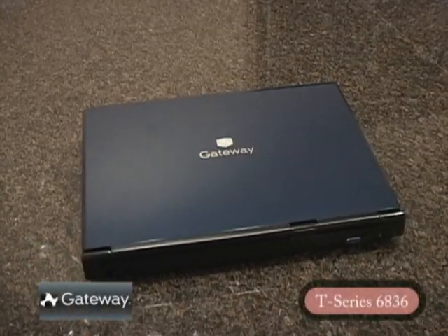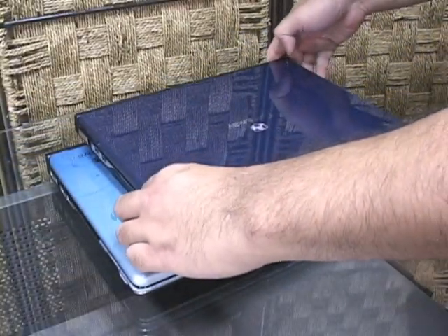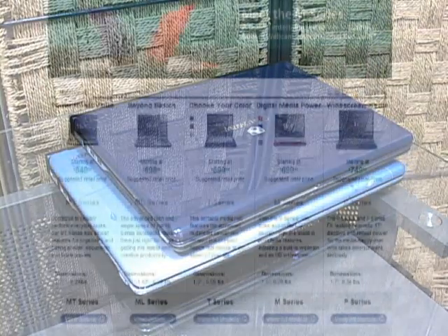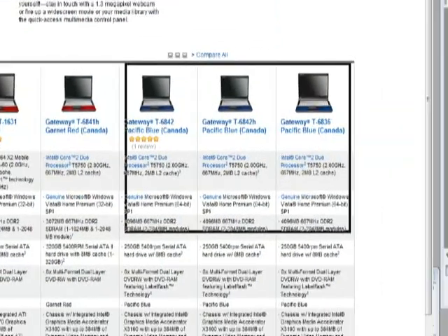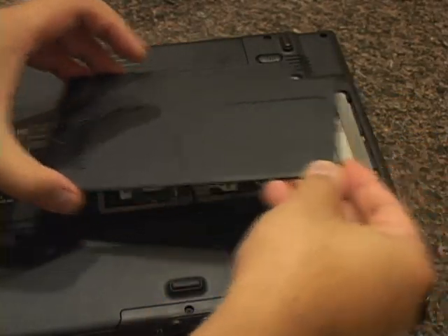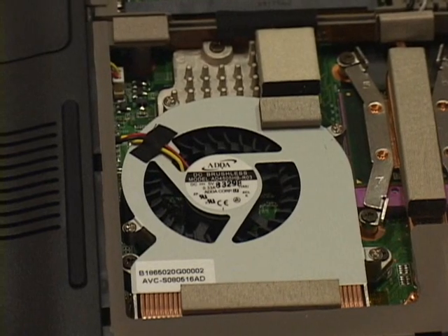At first glance, the T-Series notebooks don't seem to be all that different from Gateway's M-Series — they're styled the same, with glossy covers and latchless soft-closed lids. However, when you put the T-Series on top of its bigger brother, you can see why these two notebooks are from different lines. While the M-Series is more of a desktop replacement that is small and light enough to travel, the T-Series is designed to be mobile. The T6836 is based on Intel's Core 2 Duo T5750 CPU running at 2GHz with 2MB of L2 cache and a 667MHz front-side bus.